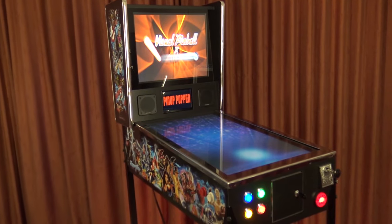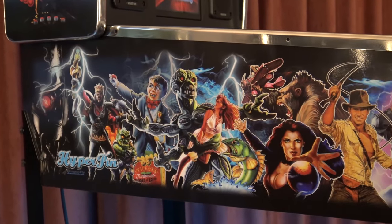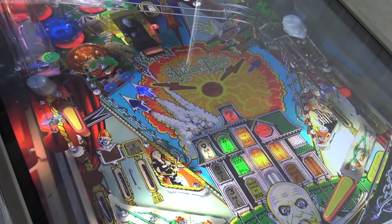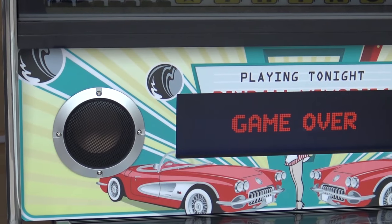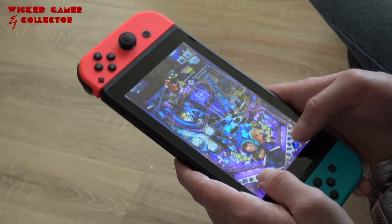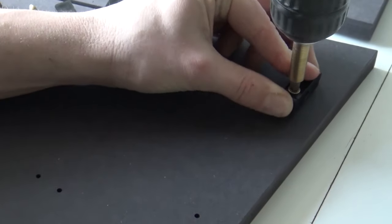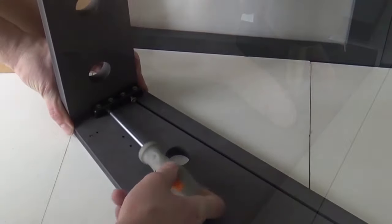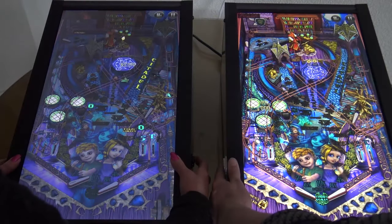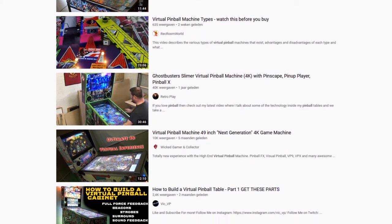Welcome back to the channel! In this video we're going to take a close look at virtual pinball in general and the future of virtual pinball in 2021. There are a lot of questions I've seen come by with my reviews about virtual pinball machines. I want to dedicate this video to what can we do with virtual pinball, what are our options, and what can you get for your money.